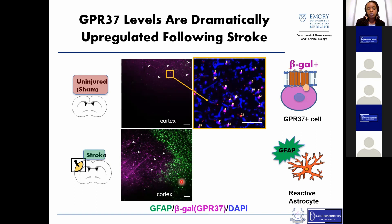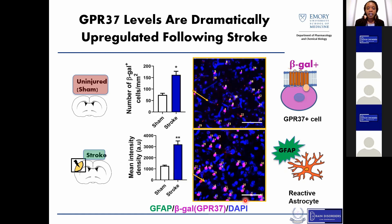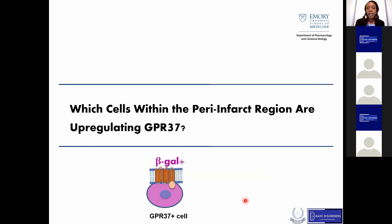In the stroke images, you can see the green shows reactive astrocytes, which are not present in the sham brain, and a clear increase in the amount of beta-gal positive cells. When we quantified these cells, we saw both an increase in number of beta-gal positive cells and the mean intensity of these cells, confirming that this receptor is upregulated following stroke. This then led us to ask: what is the function of this upregulation, and specifically, what cells within the peri-infarct region are upregulating this receptor?